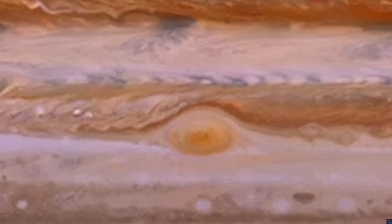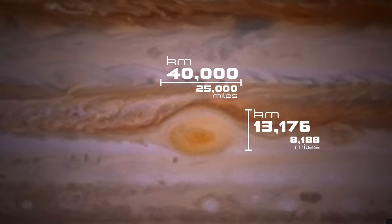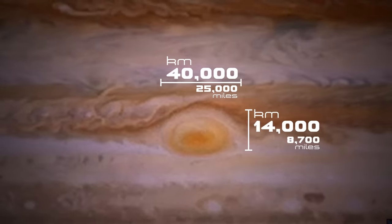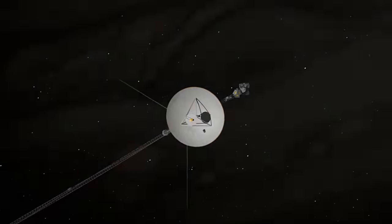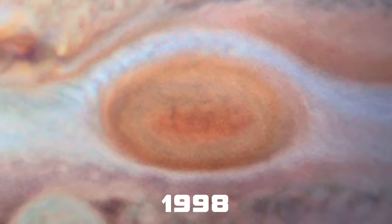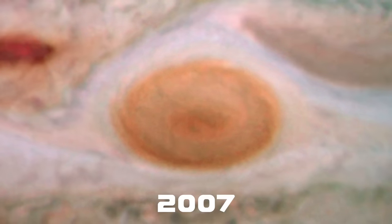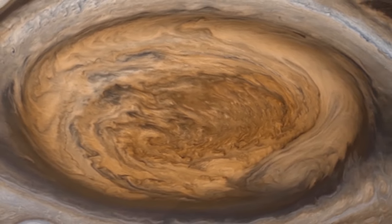When it was observed in the 19th century, the great red spot was 40,000 km long and 14,000 km tall. At that point, it could have swallowed two or three Earths whole. But by the time Voyager 1 flew past in the late 70s, it was almost half the size. Recent observations by the Hubble telescope showed that the storm is currently shrinking at about 1,000 km per year, meaning it could completely disappear by the 2030s.